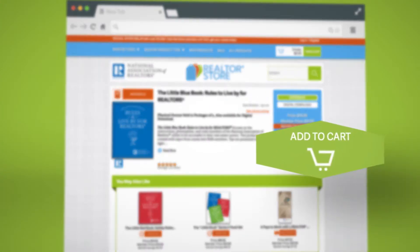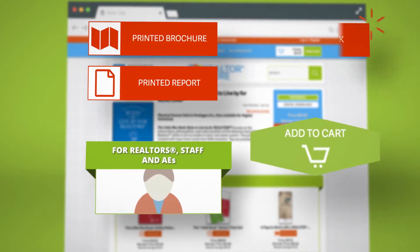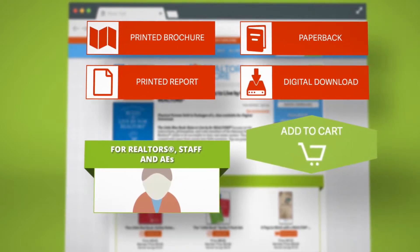With helpful icons, member login, and product identifiers, shopping for what you need is easy.